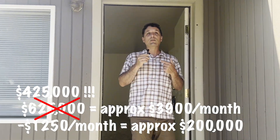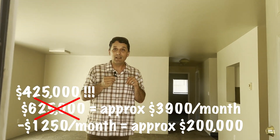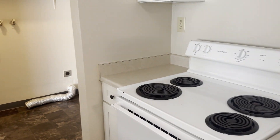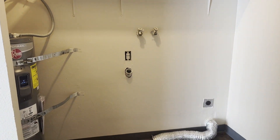So you get a house — you get an investment property for $425,000 in King County, which is super hard to do. New carpet, baseboard heating, a nice little kitchen, white appliances, space for a full-size washer-dryer. That's fantastic. People love that.